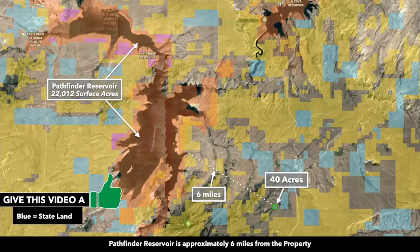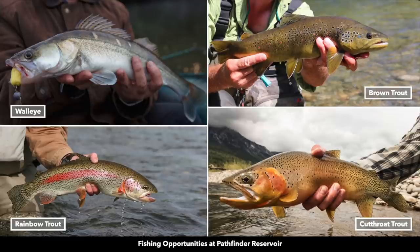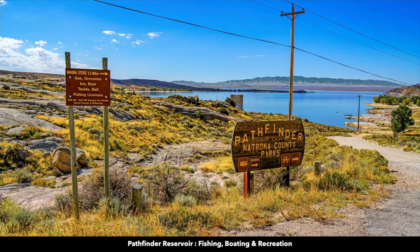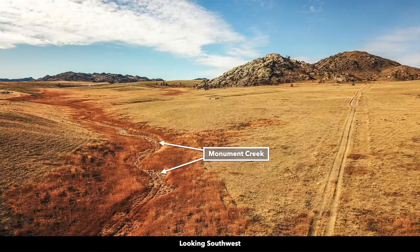In front of the property, you're only about six miles from the Pathfinder Reservoir, with a total surface area of over 22,000 surface acres. The Pathfinder Reservoir is popular for walleye and trout. Here are some photos of the Pathfinder Reservoir. In the winter, they have a popular ice fishing contest on the Pathfinder Reservoir.